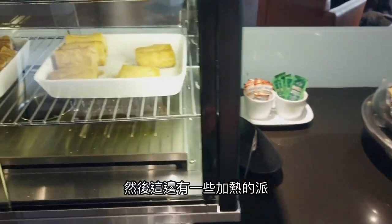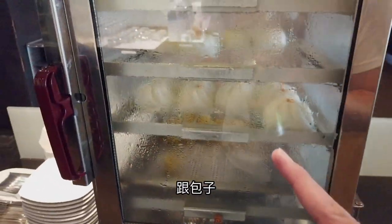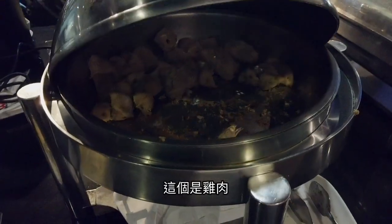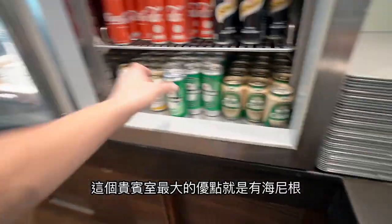看一下吧台有什麼。有咖啡機、咖啡、杯子。飲料的部分有蘇打水、可樂、海尼根。這邊有海尼根，我需要海尼根！其實泰國的Chang Beer真的也蠻好喝的。還有果汁，以及比較冷的食物，麵包、可頌。然後這邊有一些加熱的食物，白飯、青菜、沙爹、豬肉炒飯、雞肉義大利麵、香菇披薩。